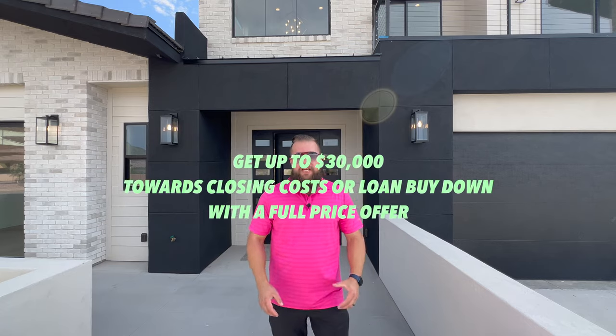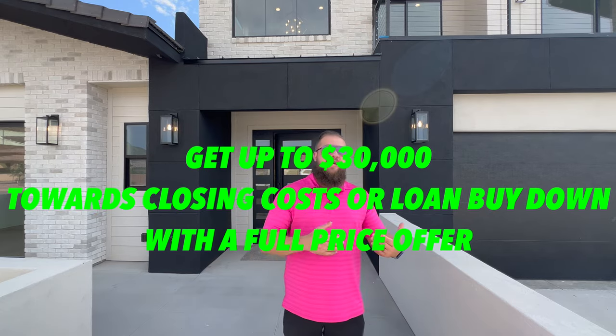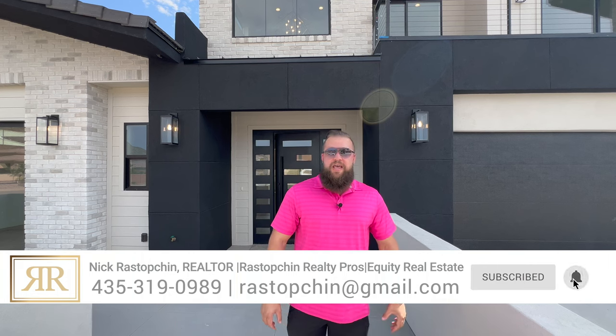And two, the seller is currently running some pretty aggressive buyer promotions in order to help get you into this home, that may translate to you in the form of an interest rate buy down or potential partial compensation for closing costs. Contact me to get more details about that. Without further ado, let's dive right into it and check out this incredible home.